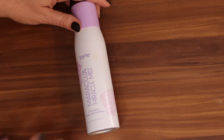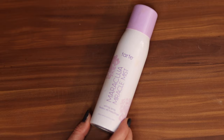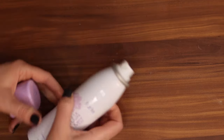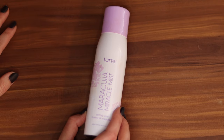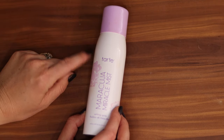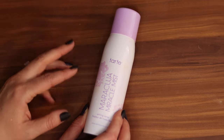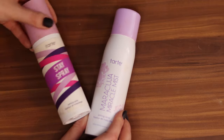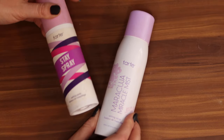And the last one is the Tarte Maracuja Miracle Mist. I like the mister but I actually don't like the product very much — I've never really enjoyed it. I thought because the mister is that ultra fine really beautiful mist, I like the experience of using it, but when it comes down to it it doesn't help my makeup last any better. Sometimes if my makeup is looking a little dry I'll spray this all over as like a refresher, and then I'll follow up with a heavier duty staying spray — so to kind of plump up and then to stay.